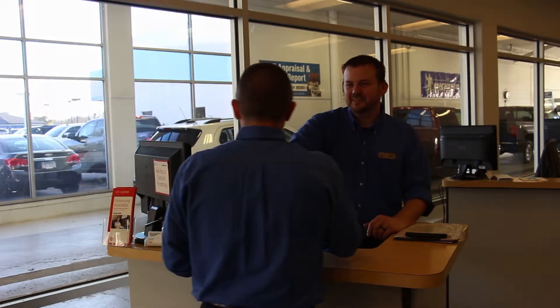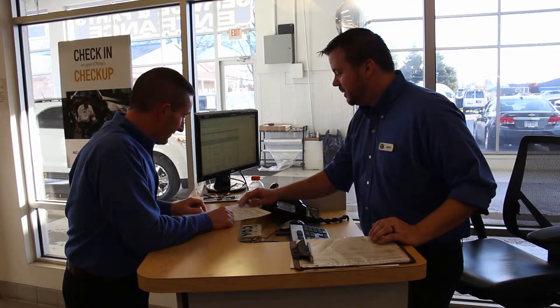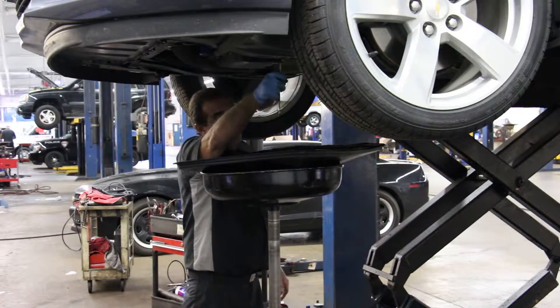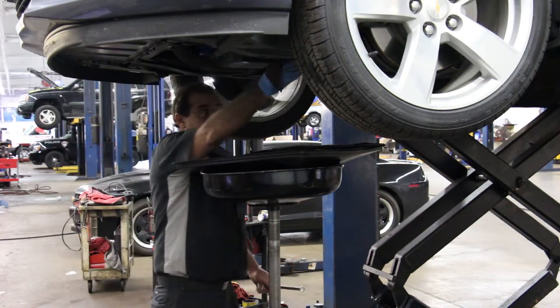Your service advisor will review your vehicle service history, advise you on any maintenance recommendations, and update any contact information that may have changed. Simple oil changes do not require an appointment here at Sunnyside Chevrolet — just pull your vehicle in and we will have you on your way as quickly as possible.